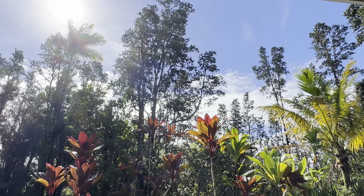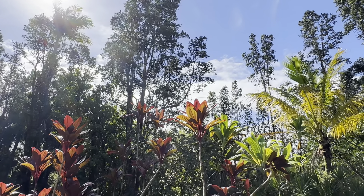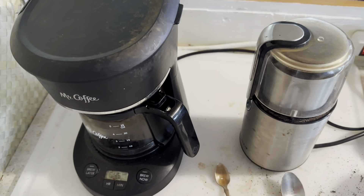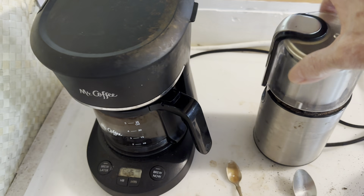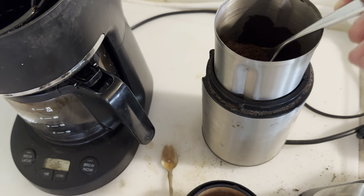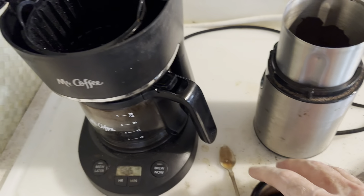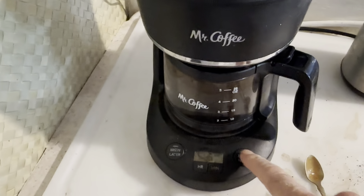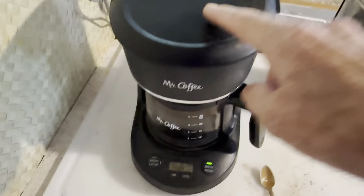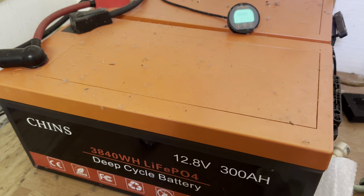Good morning everybody, welcome back to the channel. It's a beautiful morning out here. The day starts on two batteries — 600 watts coming off of the two batteries at the moment.